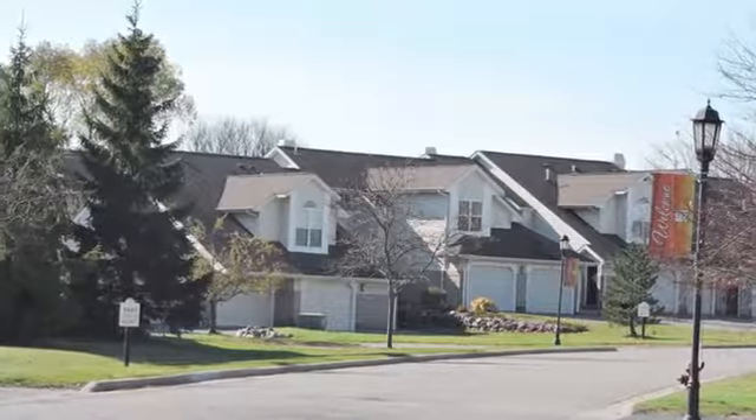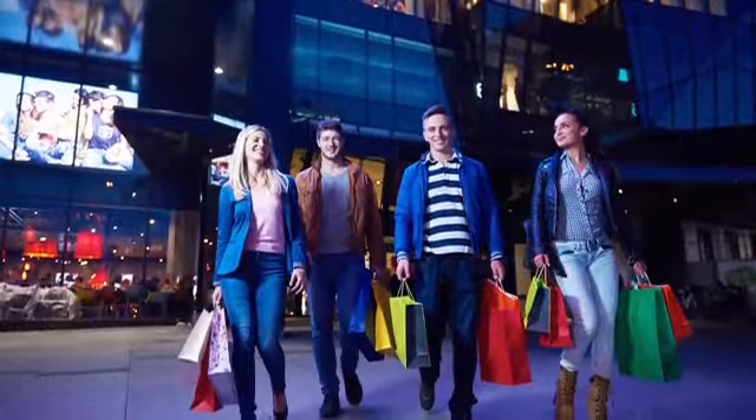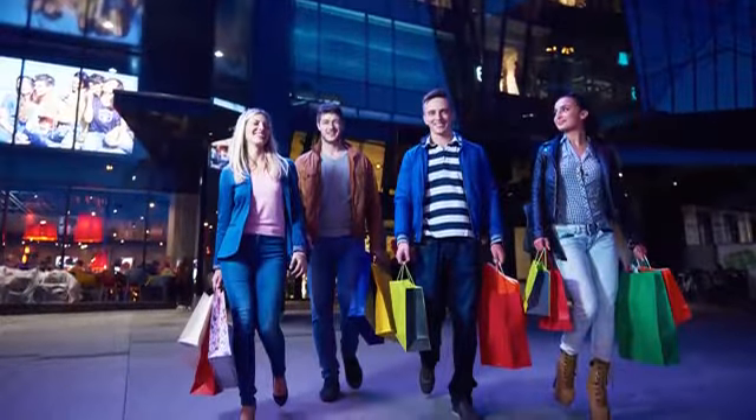Our garden-style community is conveniently located near Lions Park and local golf courses, and all your favorite shopping, dining, and entertainment hotspots are minutes away.